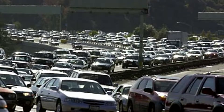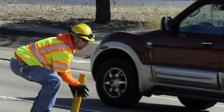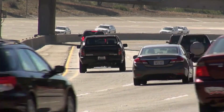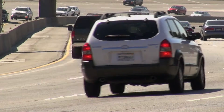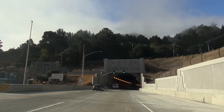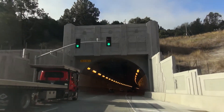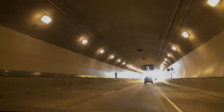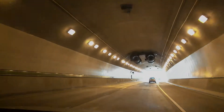For years, Caltrans shifted the direction of traffic through the middle bore of the Caldecott Tunnel Complex to accommodate peak traffic. Motorists trying to get to the other side of the East Bay Hills were frustrated, but now, after four years of construction, a fourth Caldecott bore has brought traffic relief to this crucial gateway between Contra Costa and Alameda Counties.